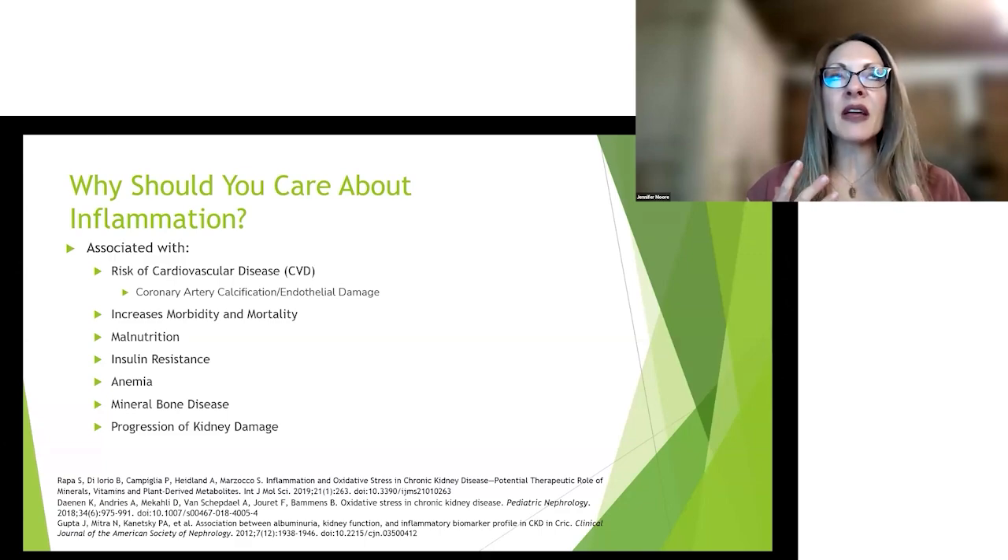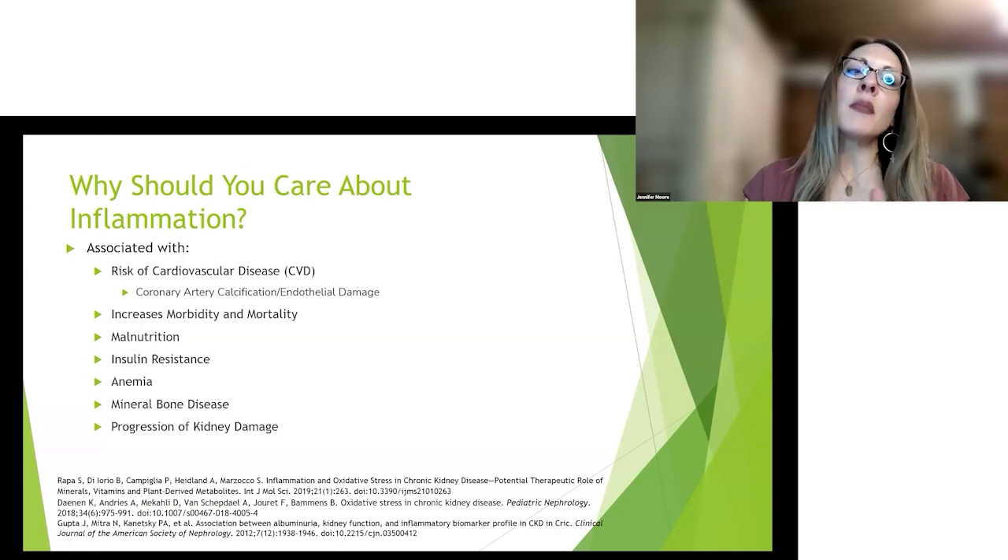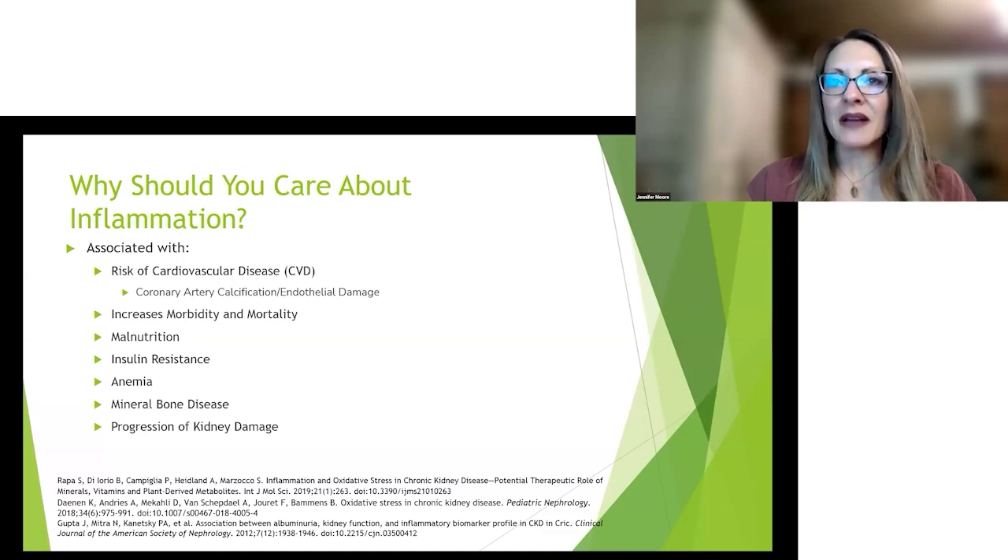If you're inflamed, the body will shut down many processes for making red blood cells. Think of inflammation like sounding an alarm — your body says we're inflamed, we've got to deal with the inflammation first before anything else, including anemia. It will also increase mineral bone disease, which is very common in people with chronic kidney disease, and will increase the progression of kidney disease.